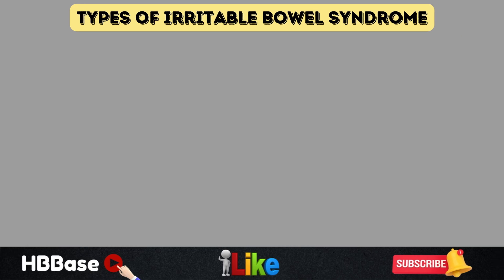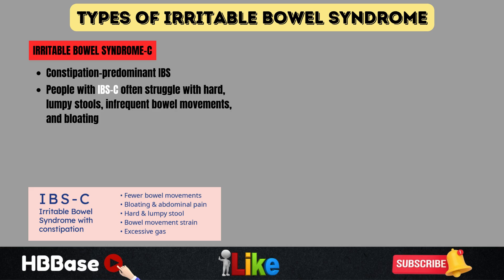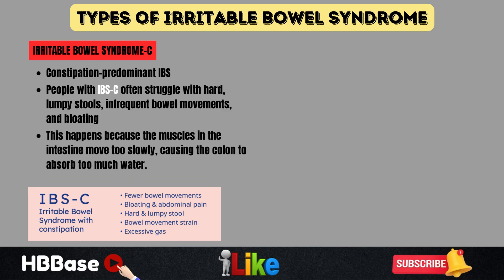Now let's dive into the different types of irritable bowel syndrome. The first type is IBS-C, or constipation-predominant IBS. People with IBS-C often struggle with hard, lumpy stools — type 1 to 2 on the Bristol Stool Chart — infrequent bowel movements, and bloating. Stools can be difficult to pass, sometimes leading to discomfort and straining. This happens because the muscles in the intestine move too slowly, causing the colon to absorb too much water.